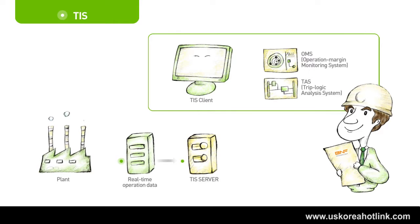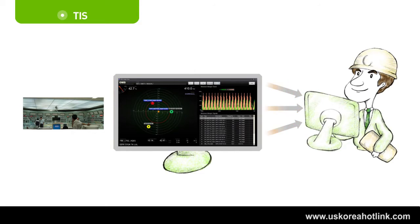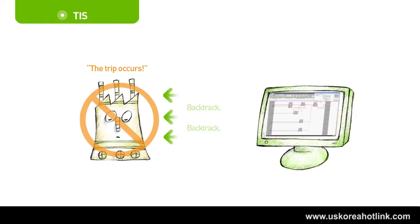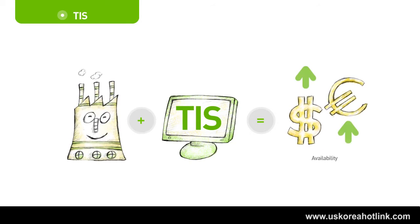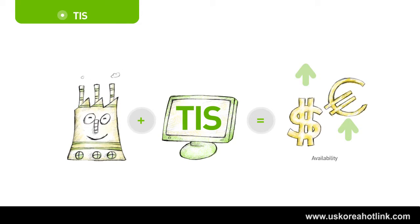TIS monitors a large number of analog signals, especially those related to trips, at a glance, and helps users recognize failure in advance. TIS automatically traces back to the cause signal of a trip within seconds to reduce downtime. You can catch all trip-related signal movements at a glance, and also automatically trace the cause signal of a trip within seconds when a trip occurs. TIS helps reduce downtime and the occurrence of similar failure patterns by automatically providing the cause signal. Safely operate your plant with high reliability by TIS.